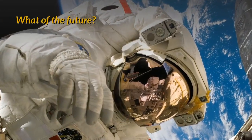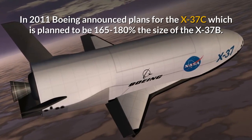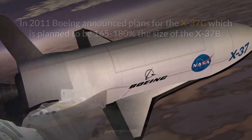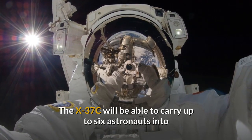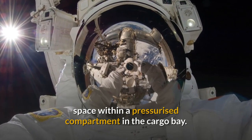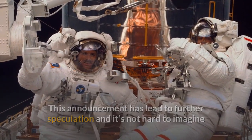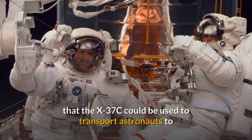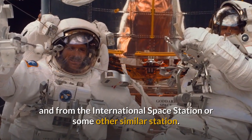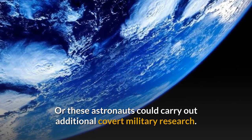What of the future? In 2011 Boeing announced plans for the X-37C, which is planned to be 165–180% the size of the X-37B. The X-37C will be able to carry up to six astronauts into space within a pressurised compartment in the cargo bay. This announcement has led to further speculation, and it's not hard to imagine that the X-37C could be used to transport astronauts to and from the International Space Station or some other similar station, or that these astronauts could carry out additional covert military research.